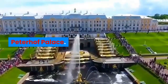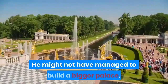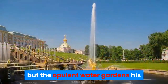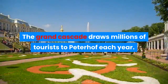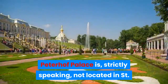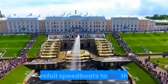Peterhof Palace was built by Tsar Peter to outshine Versailles. He might not have managed to build a bigger palace, but the opulent water gardens his architects created beggar comprehension. The Grand Cascade draws millions of tourists to Peterhof each year. Peterhof Palace is strictly speaking not located in St. Petersburg anymore, but a couple of miles away to the west — you will have to take one of the hydrofoil speedboats to get there.